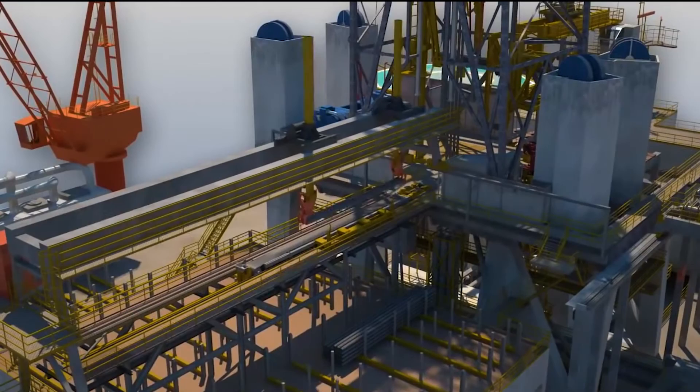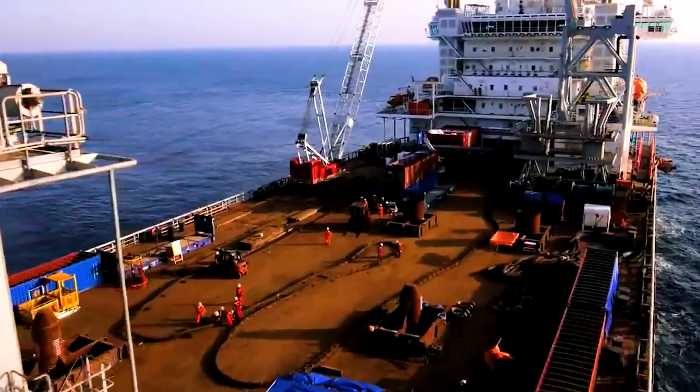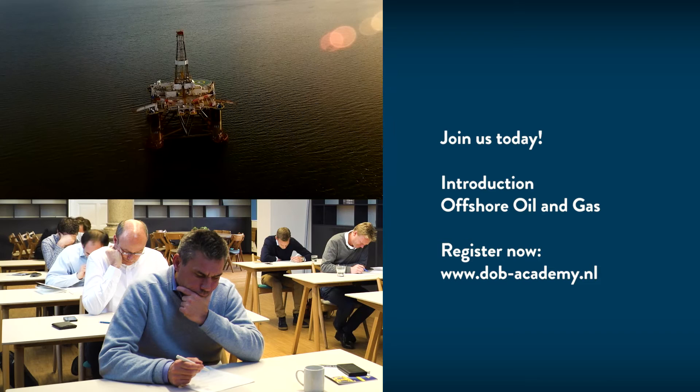You'll learn about the technical aspects of the design, installation, and operation. We believe that learning to speak a common language and understand the basics of offshore energy is indispensable for anyone who works in this industry. Don't miss out — join us today.